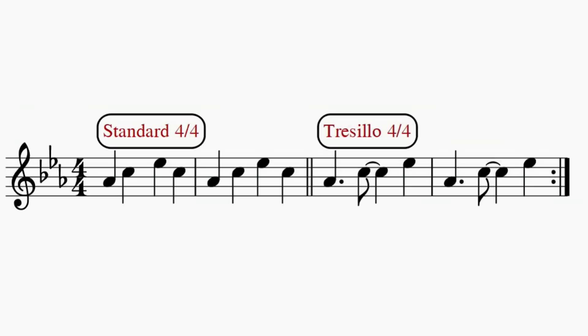You can hear the difference even more clearly in this example. The first two bars are in a simple 4/4 time, but the latter two bars are in what's called a tresillo rhythm. The whole thing is in 4/4, but there's a totally different feel in the second two bars.